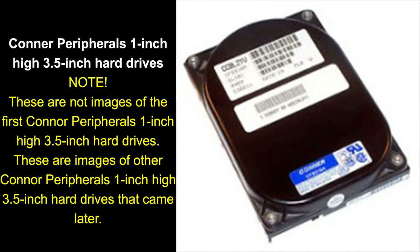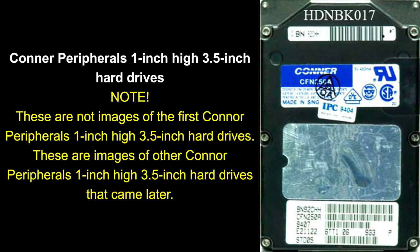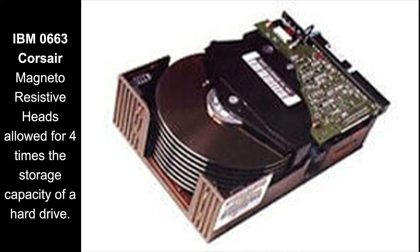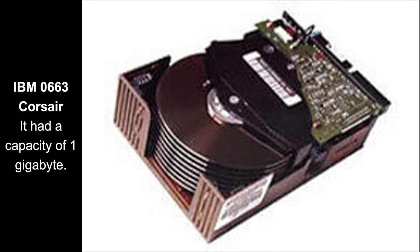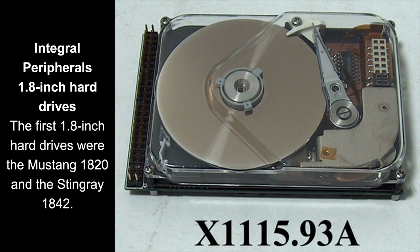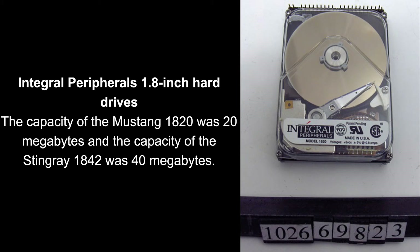Also, Conor Peripherals brought out the first 1 inch high 3.5 inch form factor hard drive. This form factor is still the most common used in desktop computers today. In 1991, IBM brought out the 0663 Corsair, the first hard drive that used magneto resistive heads. Also, Integral Peripherals brought out the first 1.8 inch hard drives. These were used in compact laptops and palm top computers. Later in 2001, 1.8 inch hard drives were used in the Apple iPods.